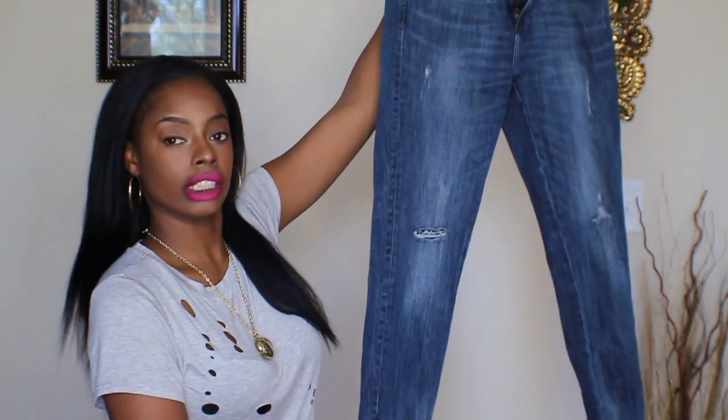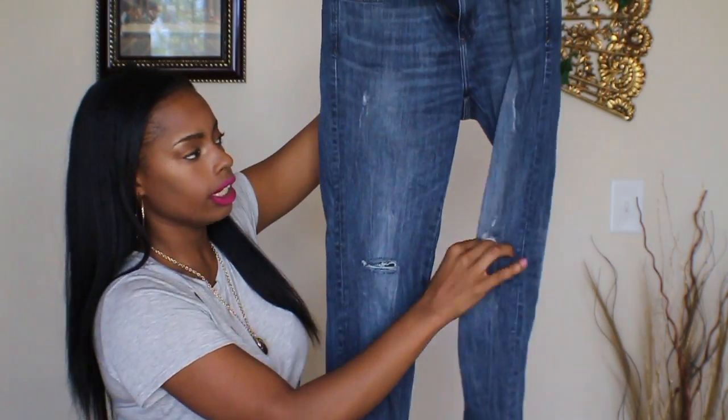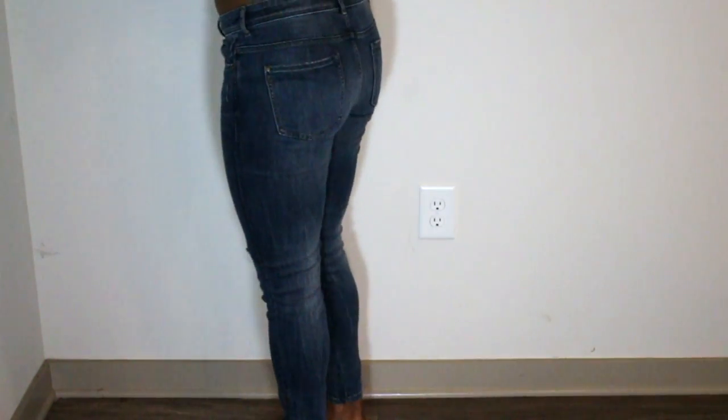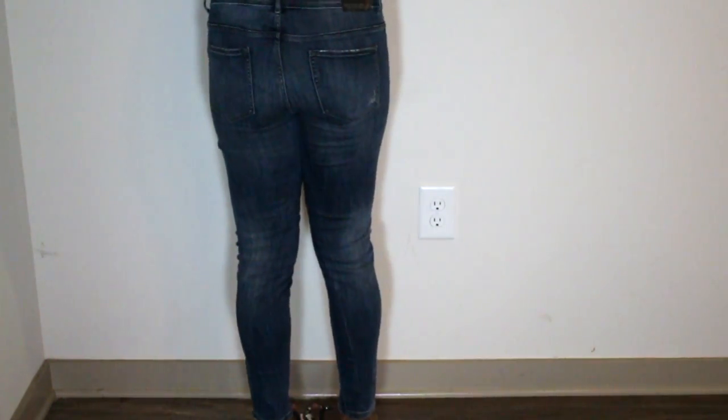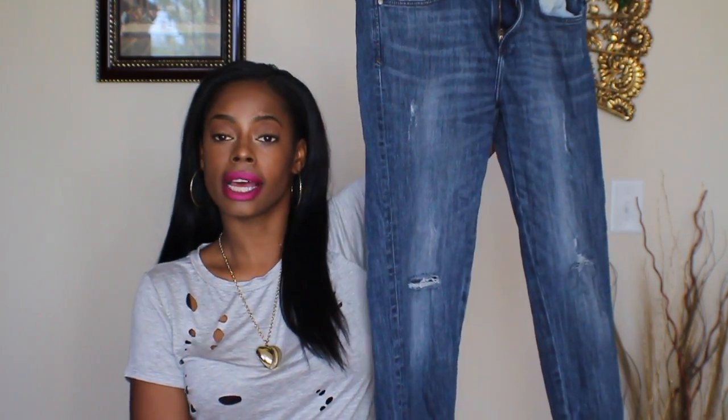The next piece I want to share with you guys are these really cute distressed jeans that I picked up at Zara. They have a little distressing around the knees and a little around the thigh area, plus a really cute zipper detail on the side. They're in a size six and are just really cute comfortable jeans. I'd heard so much about Zara jeans and decided to give them a try — based on experience, they're a great pair of jeans, very good quality, and I'm sure they'll last me for some time.